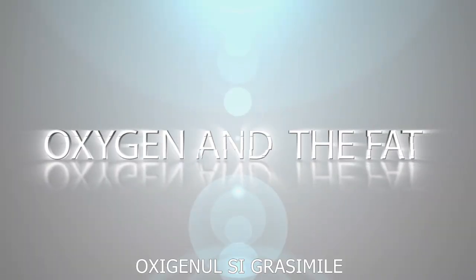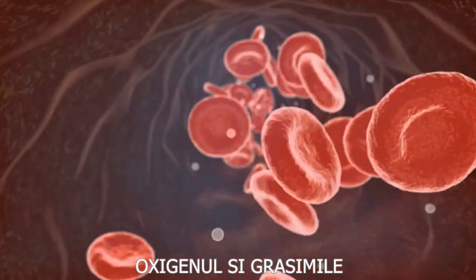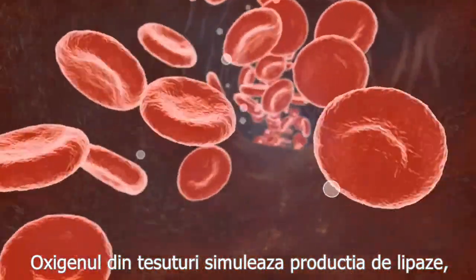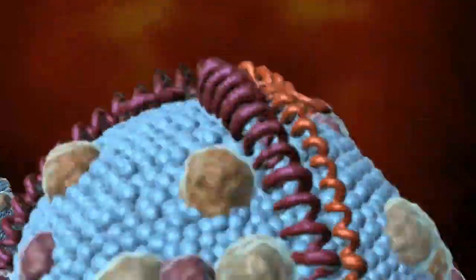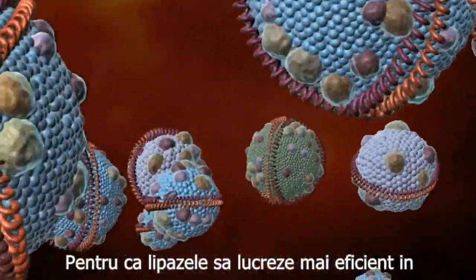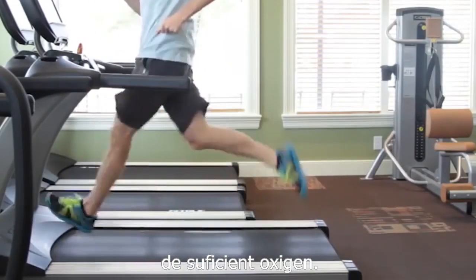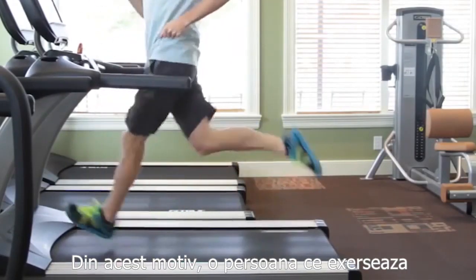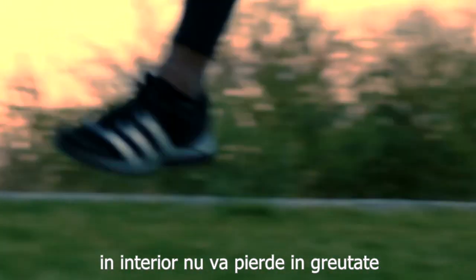Oxygen and fat. Enough oxygen in the tissues stimulates the increase of lipase, enzymes that decompose fat. For lipase to work efficiently and decompose fat, a sufficient amount of oxygen is required. This is why a person who exercises indoors will not lose as much weight as a person who exercises outdoors.